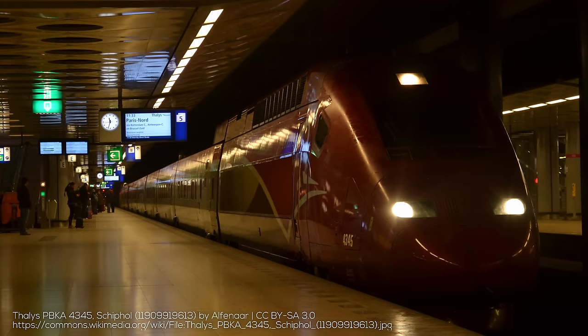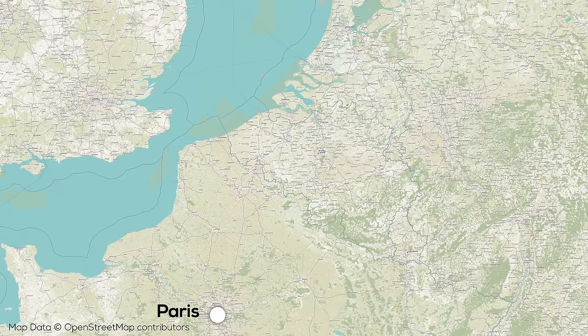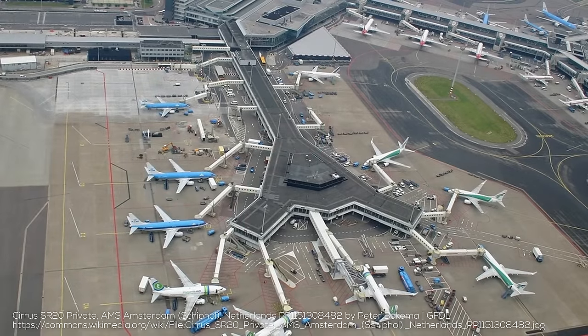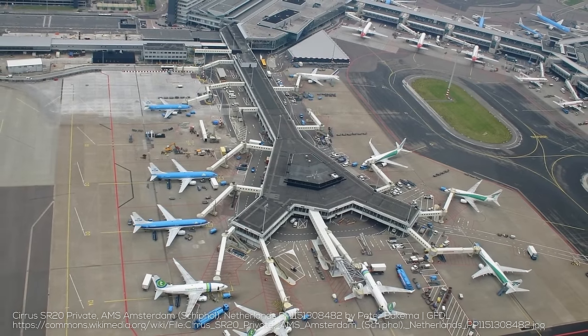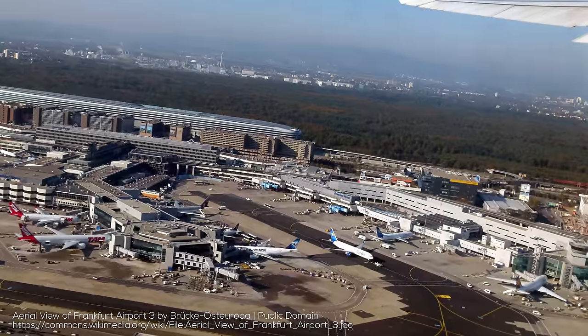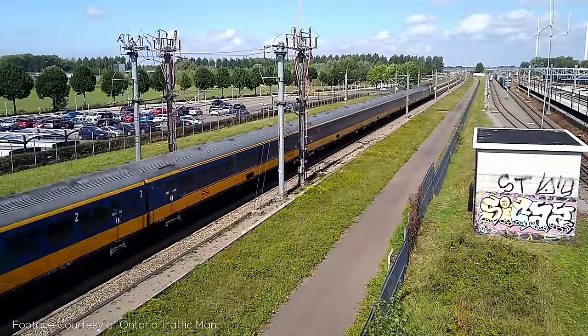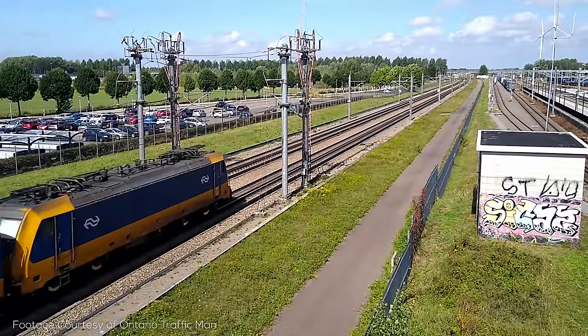If there is one thing that would be great to see more of, it would be airport connections. There are still numerous flights between Charles de Gaulle and Schiphol, despite their direct high-speed rail link — albeit with only one daily service operated two days a week. This should be able to substitute for a lot of flights, especially as both KLM and Air France are SkyTeam members. This could potentially be extended to Frankfurt, which is another major European hub airport.